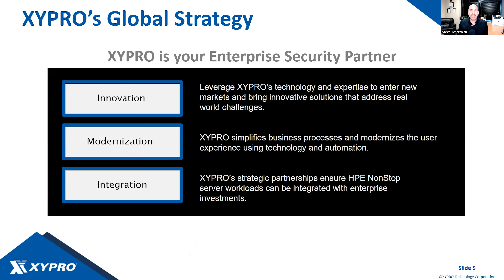Zypro's strategy is being your enterprise security partner — not just a vendor providing tools, but making sure you're getting maximum value from your cybersecurity investments and fulfilling your business objectives. In 2023, most companies are hitting at least one of these key areas: innovation, modernization, and integration. Integration means managing your IT assets across the enterprise without disparate siloed solutions. Combining all three is what Zypro's offerings through HPE can do for you.